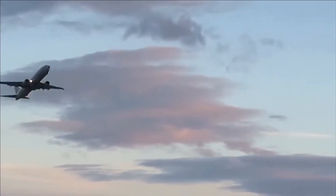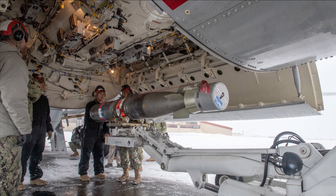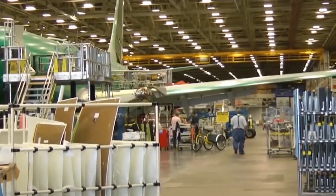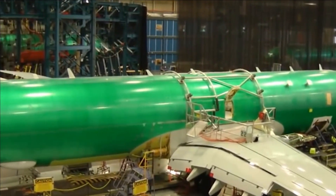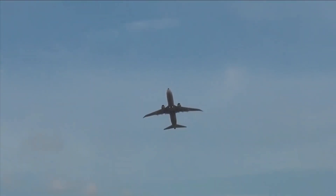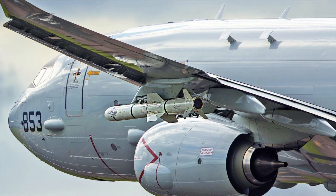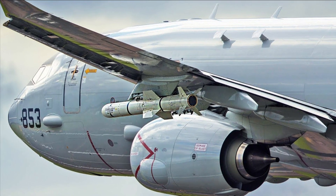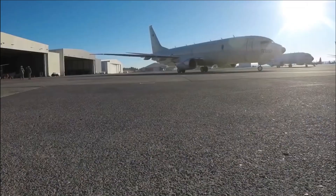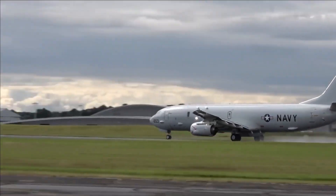The P-8 Poseidon is the successor to the aging Lockheed P-3 Orion, which had been a widely used maritime patrol aircraft for many decades. It has been adopted by various countries, including the United States, India, Australia, the United Kingdom, and others, and has proven to be a highly capable and versatile platform for maritime patrol and surveillance operations. Its ability to cover vast oceanic regions and its modern sensor suite make it an essential asset in modern naval aviation.